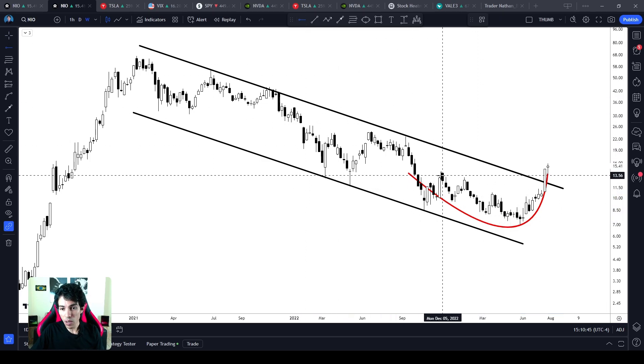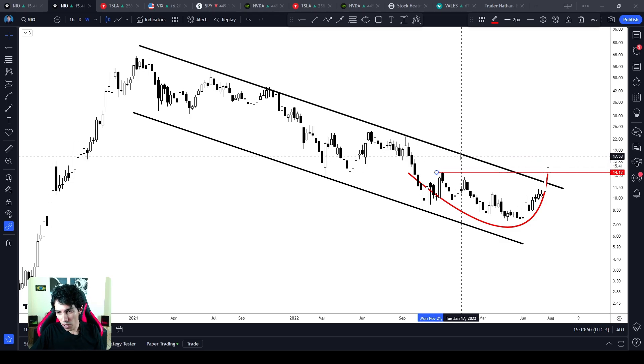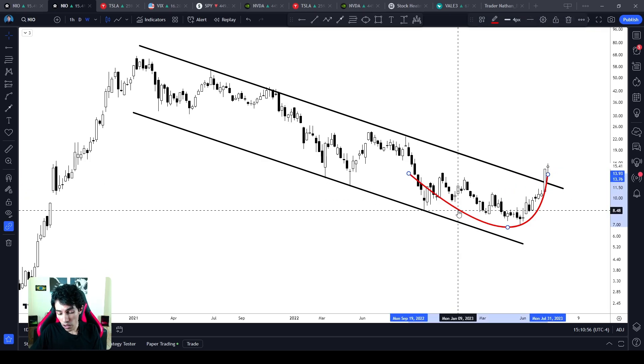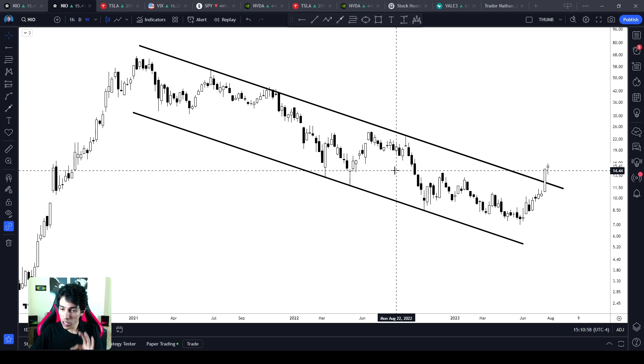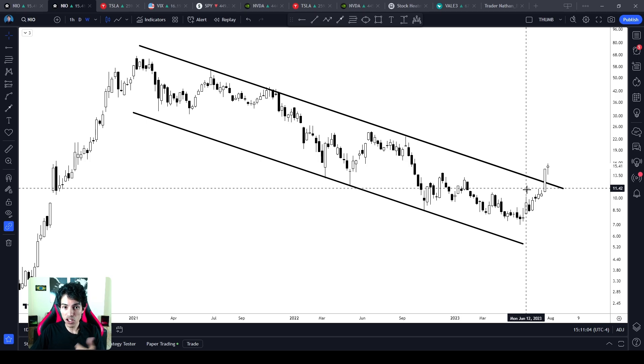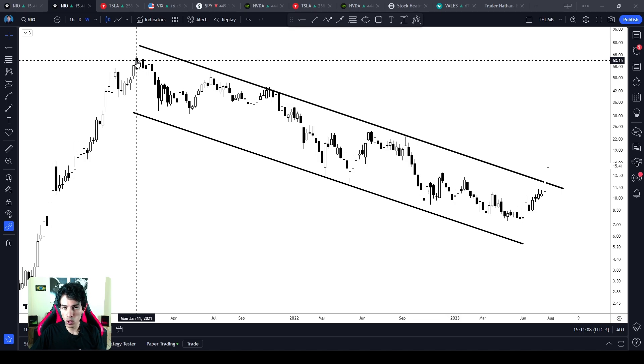NIO did an upward breakout of the previous resistance level around $14.12. We did an upward breakout of this rounded bottom. We did an upward breakout of this descending channel. NIO right now is reversing the bear trend — its own bear market — which started in January 2021. And this is a fantastic signal.